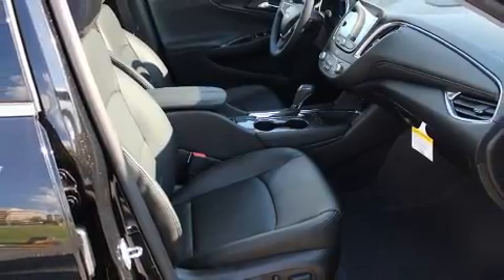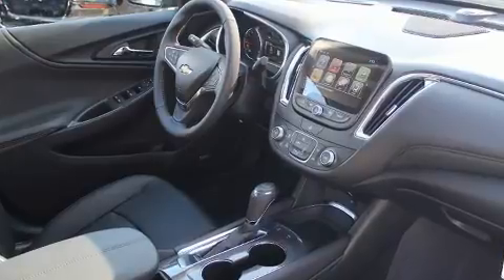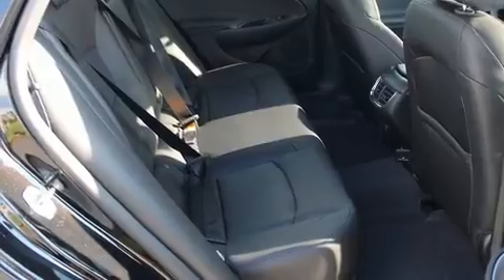Top features include heated front seats, leather upholstery, an automatic dimming rearview mirror, a blind spot monitoring system, remote keyless entry, and power front seats.